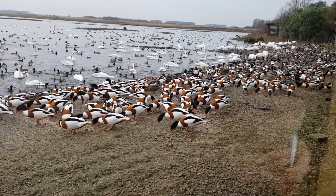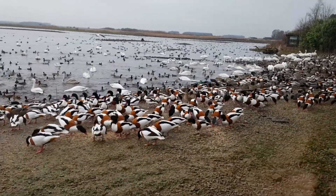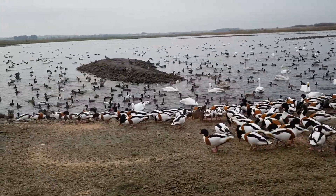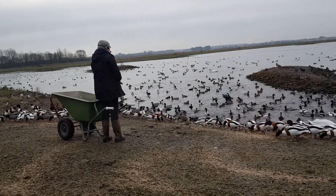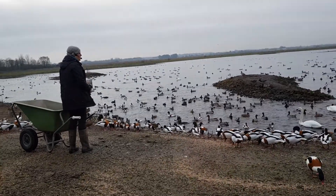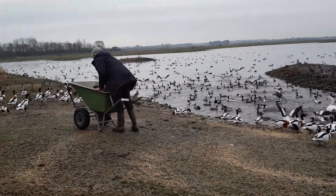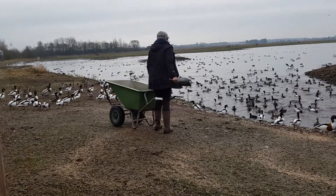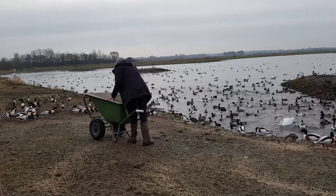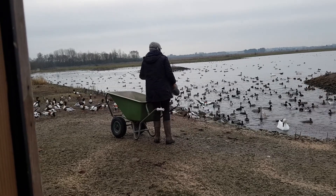Now unfortunately, just like the Bewick swans, they're declining massively. 10 to 15 years ago here at Martin Mere we had over 1,000 pochard at our feeds. Now we've just got 49 as the latest count. They're massively declining. We X-ray the birds and find that 50% of the pochards have got gunshot wounds, so they are really struggling from hunting pressure. They also suffer lead poisoning, where they pick up little pieces of lead from the bottom of the pools from things like pheasant shooting, which gets ground up and can be poisonous as it enters their bloodstream.